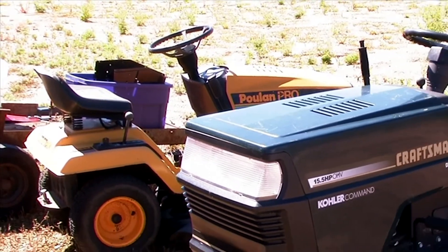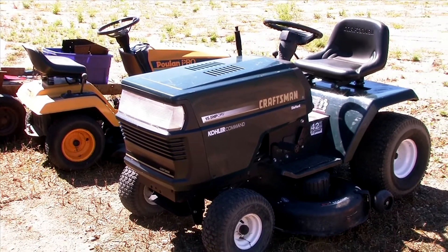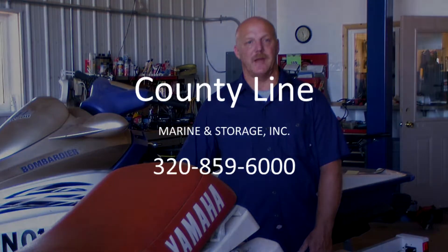You can bring your used oil in and drop it off for no charge, drop off your antifreeze for a small fee, and you can bring your used, no longer working engines, lawn mowers, and whatnot in and we'll scrap them out for no charge. County Line Marine and Storage is located on Highway 127 in the Osakis Industrial Park. We're directly across the street from the Osakis Medical Clinic — very easy to find.